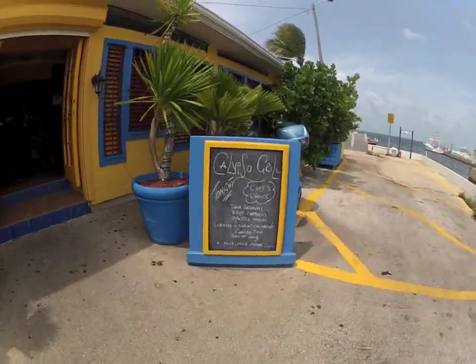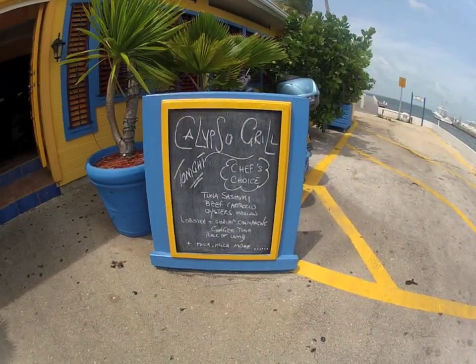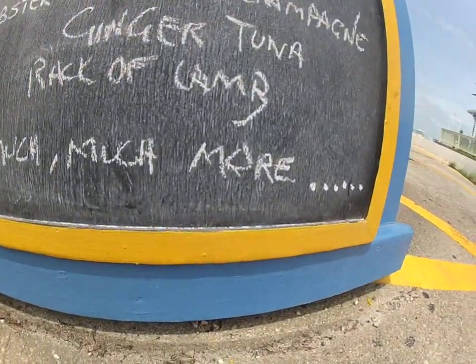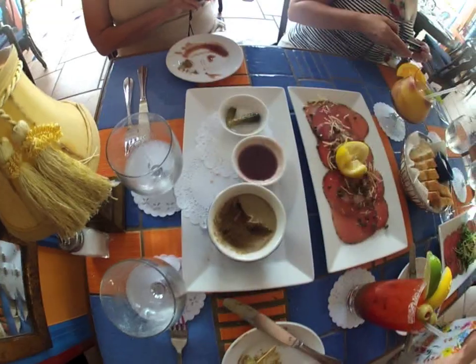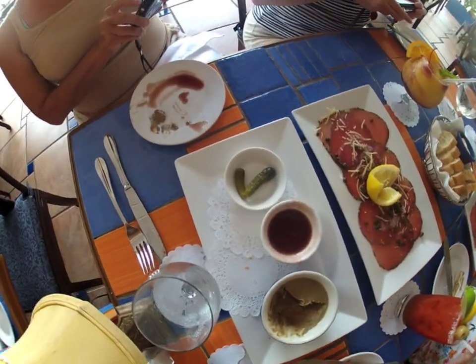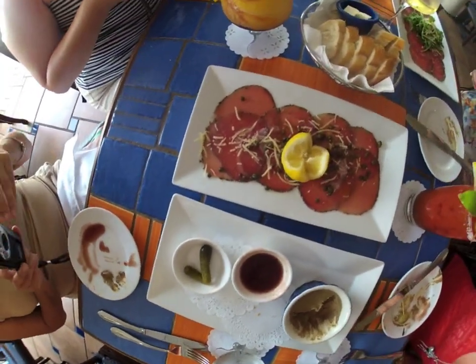After all that snorkeling, if you're like me you'll be starving, so I recommend going over to Calypso Grill. They have everything you could imagine from seafood to burgers to pâté. This pâté is actually made in-house and it's some of the best I have ever put in my mouth.